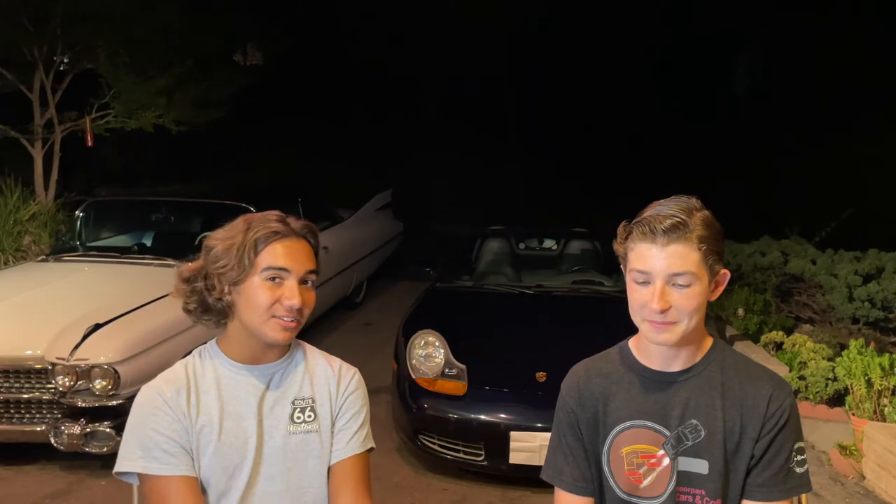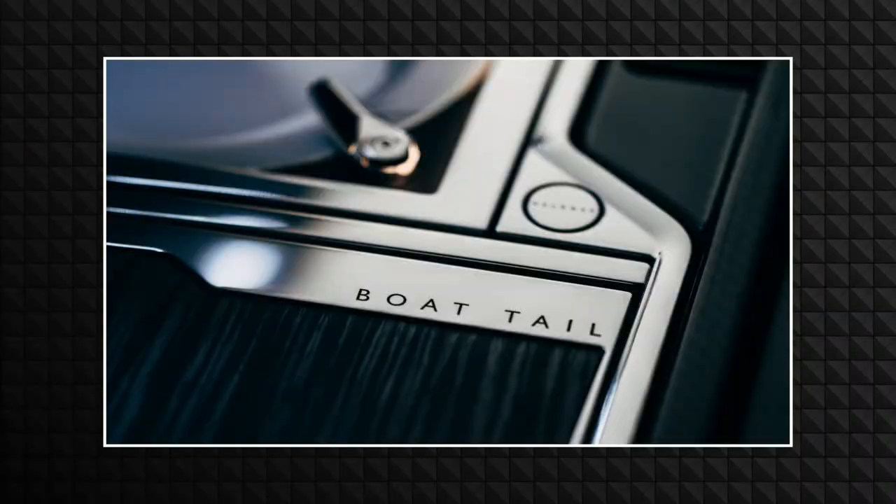It actually has a very nice exterior, and it has the influence of what used to be the 1920s and early 30s boatail cars, which were actually Rolls-Royces and coach builders that would take boats and use that as part of the bodywork on cars back then. Rolls-Royces did it a lot.